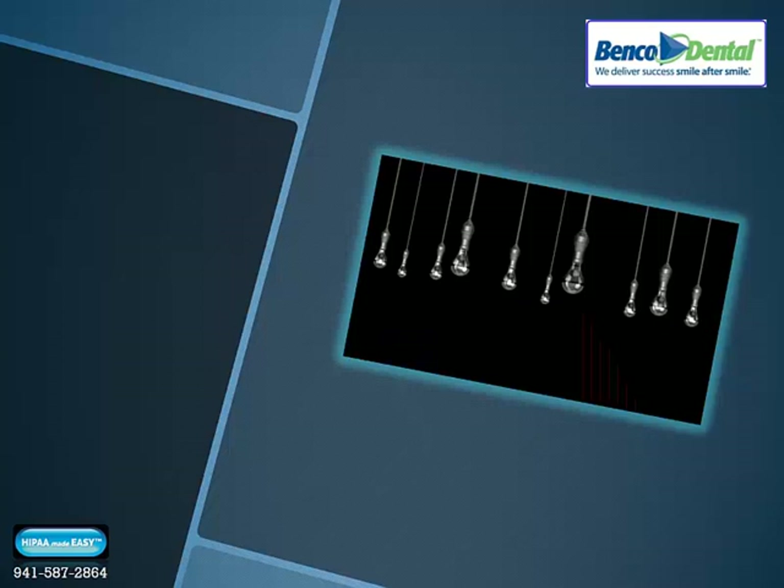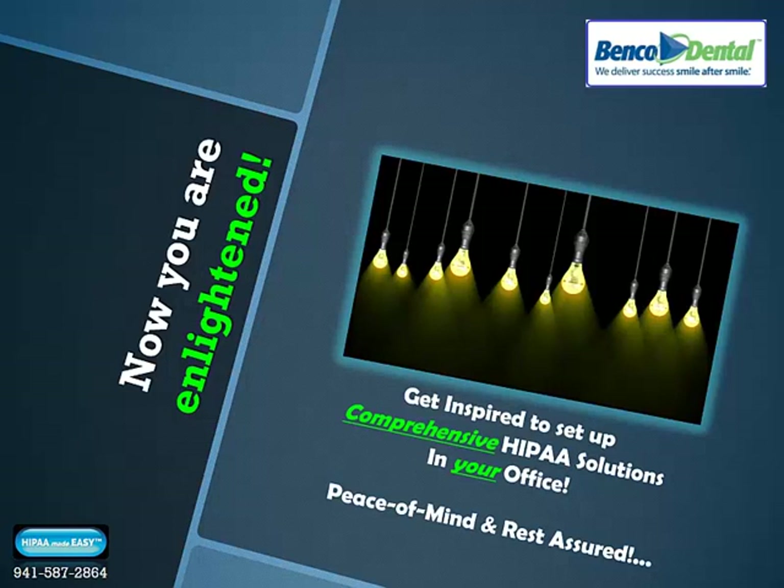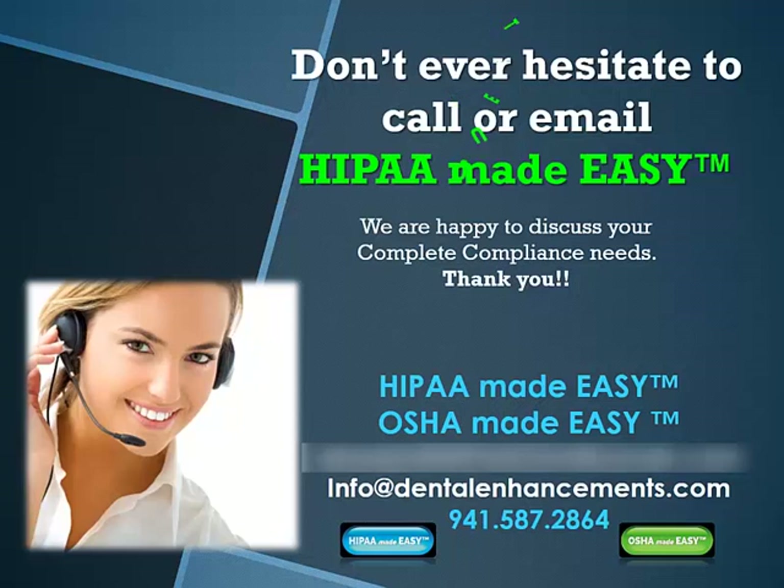Now that you're enlightened, get inspired to set up comprehensive HIPAA solutions in your office so you can have peace of mind and rest assured you won't be troubled by any HIPAA horror stories. Why not call us for a complimentary compliance discovery meeting? We're happy to discuss your compliance needs and make sure you're setting up protocols correctly and that they're streamlined and comprehensive to all current mandate standards. We serve the healthcare sector for federal HIPAA compliance and dental sectors for OSHA and GHS mandates. Reach out to us via phone or email — our OSHA Made Easy and HIPAA Made Easy solutions are amazing.